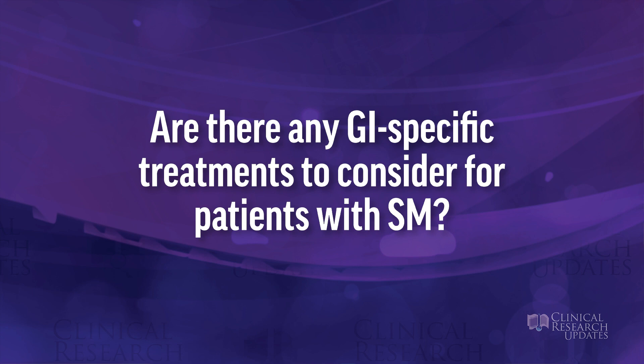Are there any GI-specific treatments to consider for patients with mastocytosis? Typically, the common GI symptoms in patients with mastocytosis respond really well to anti-mast cell mediator-type treatments — things like antihistamines and oral cromolyn, which can be very helpful for GI symptoms.